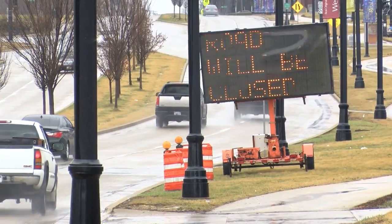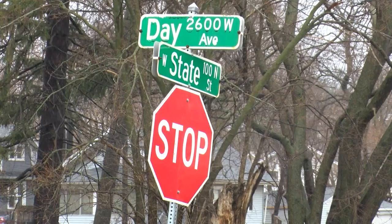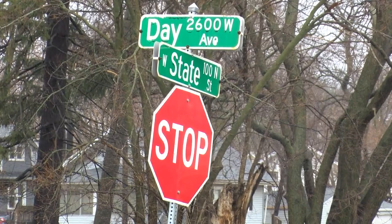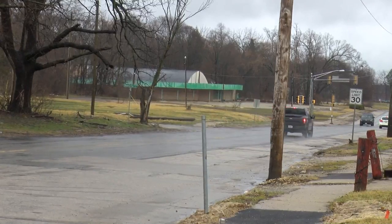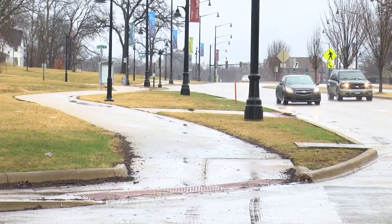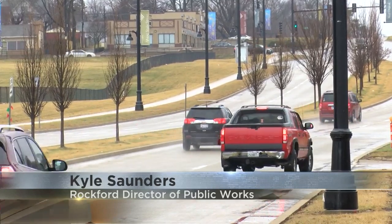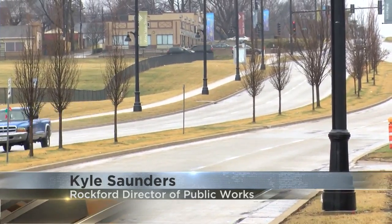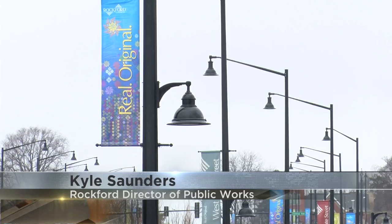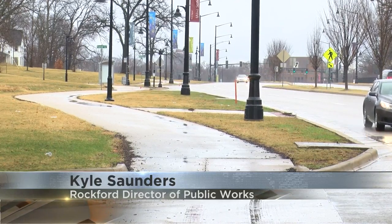The second phase in revitalizing West State Street is about to begin. This time, the focus is from South Day Avenue to South Independence Avenue, expanding that roadway to a four-lane section with a really nice landscaped median, decorative lighting enhancements, as well as accommodating both bike and pedestrians along the corridor.